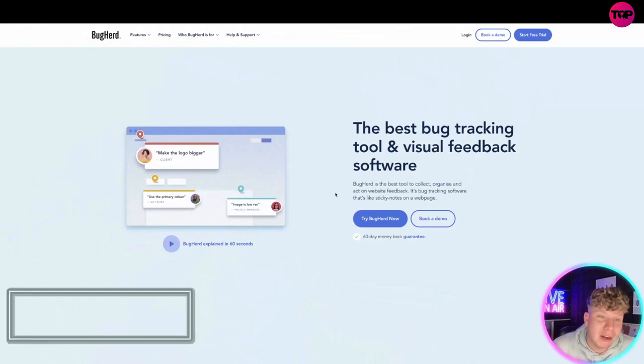How many times have you built a website, done a task for someone, and you're trying to explain 'this doesn't work on this bit' — and you have to screen record yourself and send a video? With BugHerd you can simply tag. Let me get straight in and show you what it is.